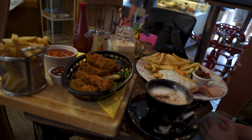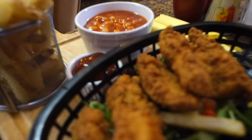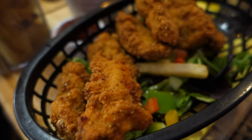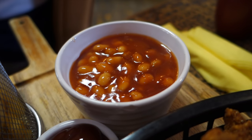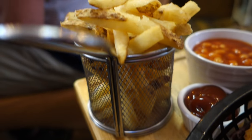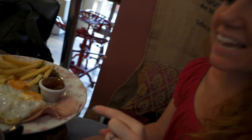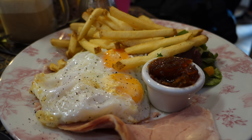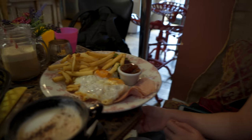Our lunch has arrived and it looks really good. I got a fried chicken basket — awesome-looking chicken strips, a little pot of baked beans, and a little basket of chips. And then I got ham and eggs with chips, salad, and some onion chutney. It's not the full Welsh breakfast we were hoping for but I'm definitely okay with this.